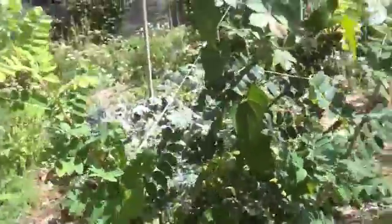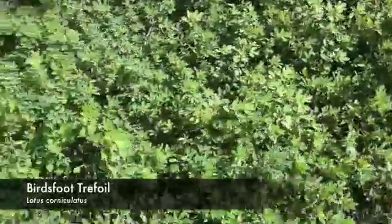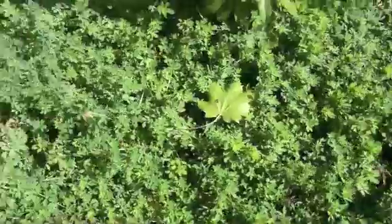As an understory underneath, we have a nitrogen fixing ground cover — bird's foot trefoil — which is very nice. It's tolerant of our urban soils and so on.